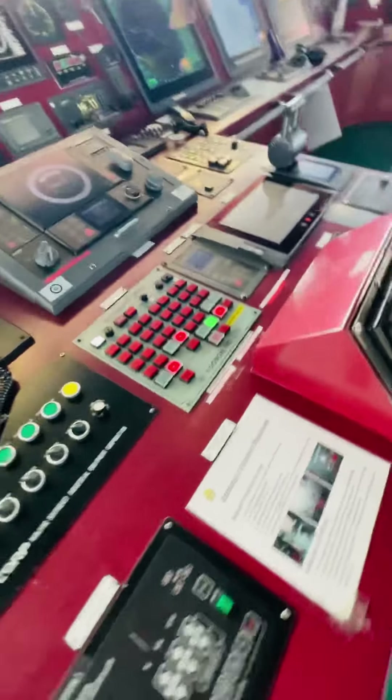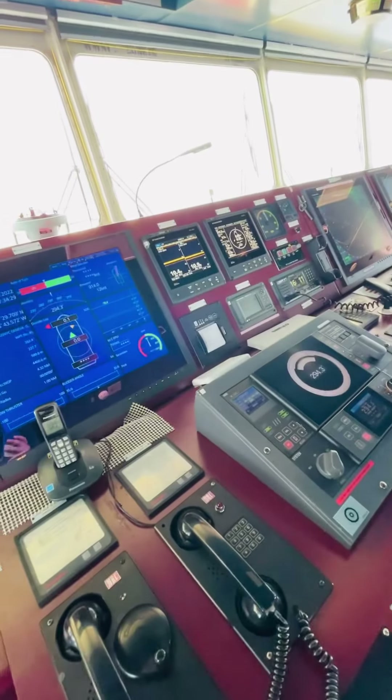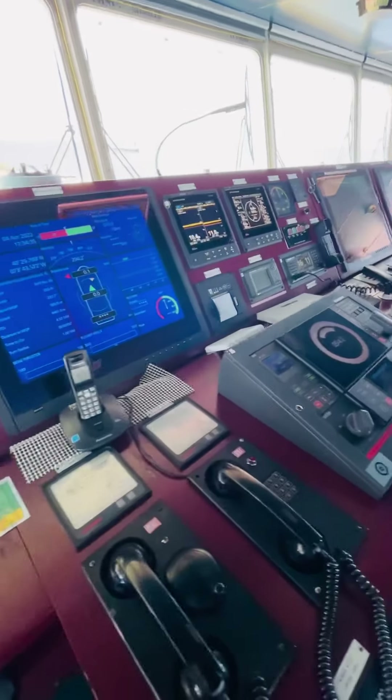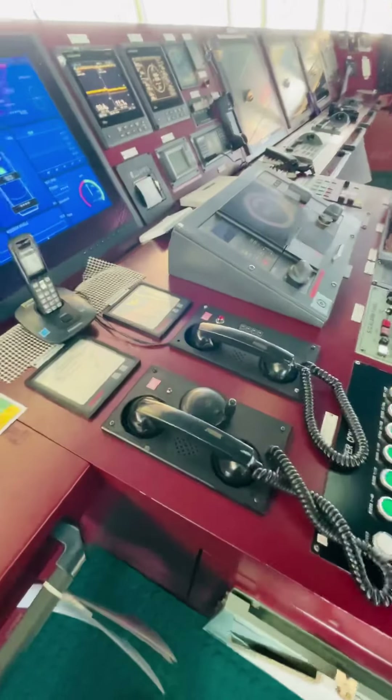This is the steering motors. This is the autopilot. We have the echo sounder and we have the speed log. AIS — Automatic Identification System. Telegraph printer. And some telephones.